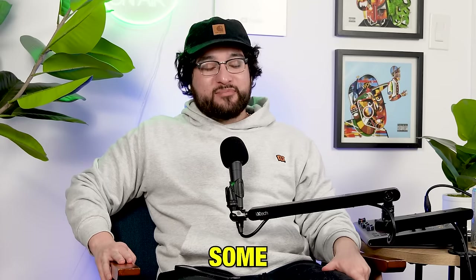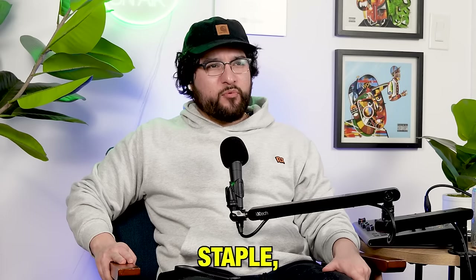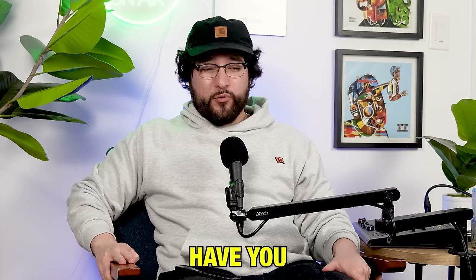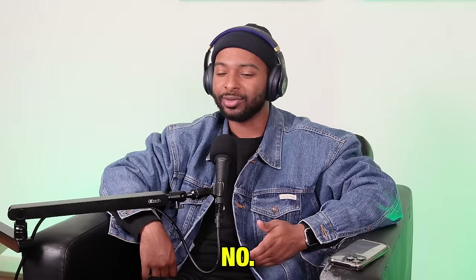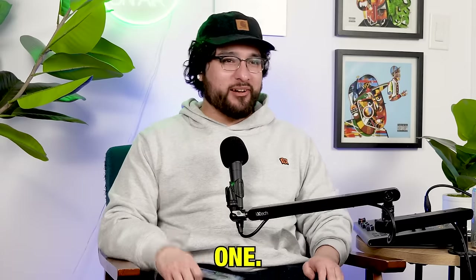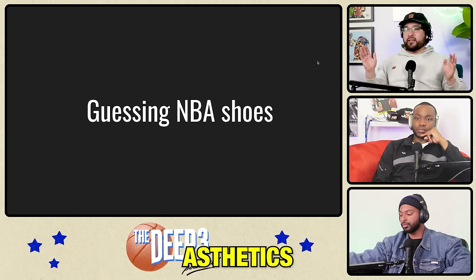We're gonna look at some accessories, aesthetics, vibes, fashion, style — some NBA signature shoes. It's a staple we haven't done in a little while. Every time we do this, people on shorts and TikTok don't realize we're talking about just looks, so they're always like 'have you even played in the Curry Flow 9?' We're rating these NBA shoes based on how good they look, one through ten, purely aesthetic.